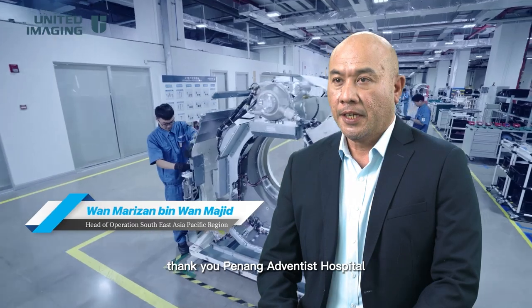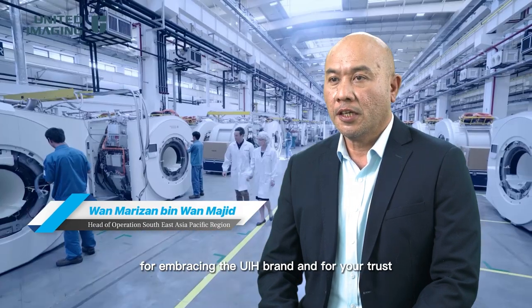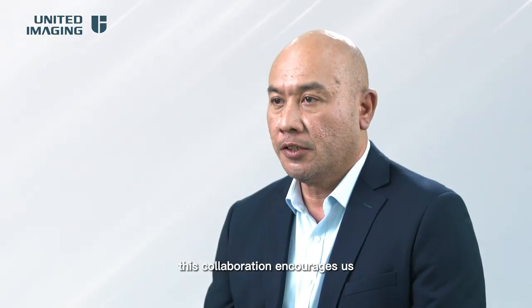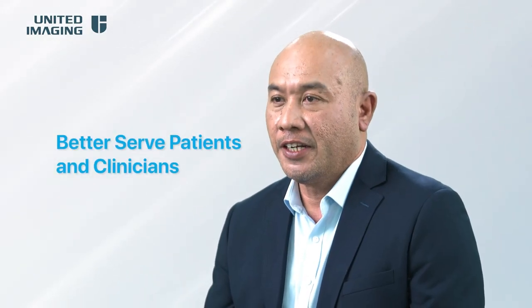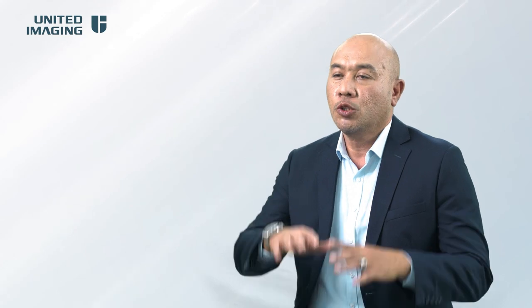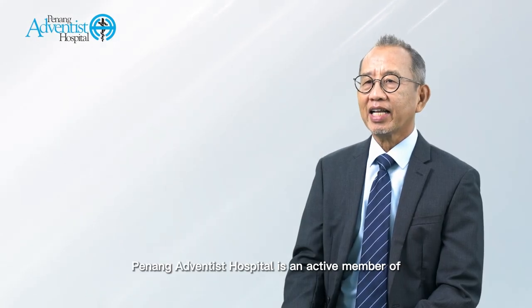Thank you Penang Adventist Hospital for embracing the UIH brand and for your trust in our technology. This collaboration encourages us to better serve patients and clinicians, particularly in Northern Peninsula Malaysia. Thus, we accelerate our path toward our mission to bring equal healthcare for all.